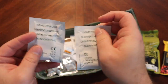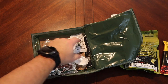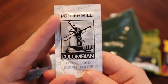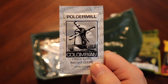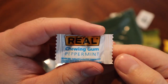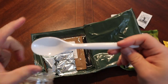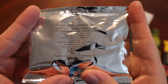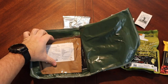We've got some disinfecting swabs, like a little wet nap type deal. Polder Mill Colombian freeze-dried coffee — decaffeinated Colombian coffee crystals, good times. Looks like we've got some peppermint chewing gum. A spoon — probably the most exciting thing — seems to be in good order. And a tropical fruit mix, a little small package.